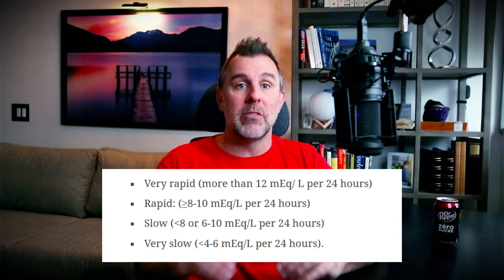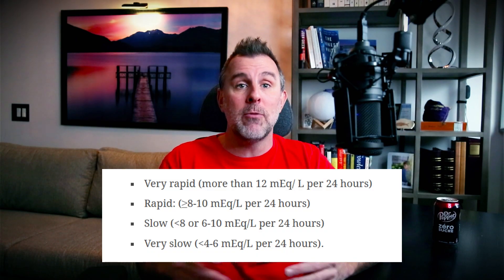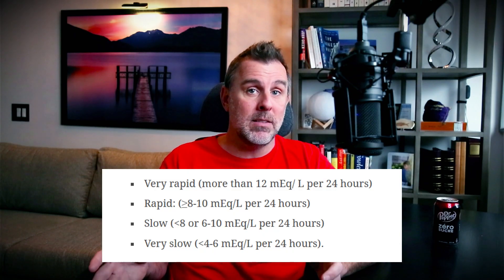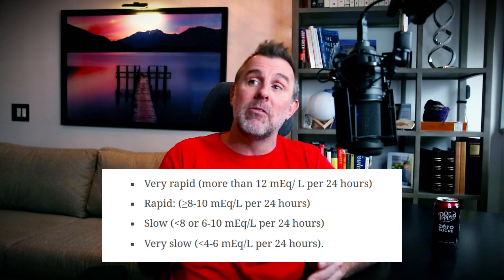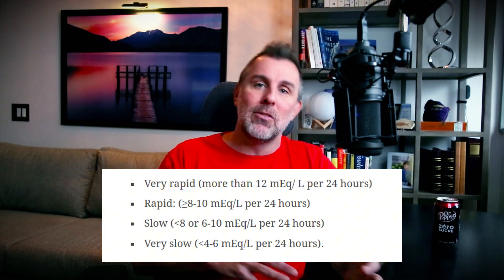They divided sodium correction up into four broad categories. There was the very rapid, where the correction was more than 12 milliequivalents per liter in 24 hours. Rapid was more than 10 to 8 in 24 hours. Slow was between 6 and 10 in 24 hours, and very slow was less than 4 to 6. There's some overlap there because different studies use different definitions. And the primary outcome that they looked at here was mortality, although obviously they also looked at osmotic demyelination syndrome.